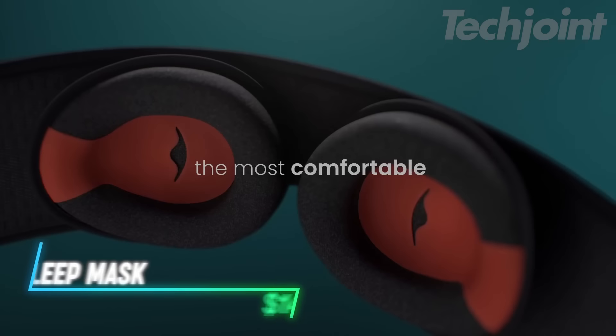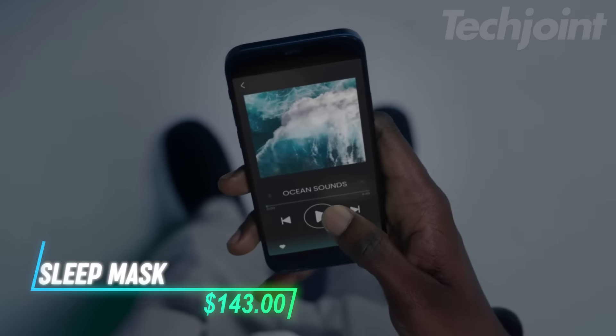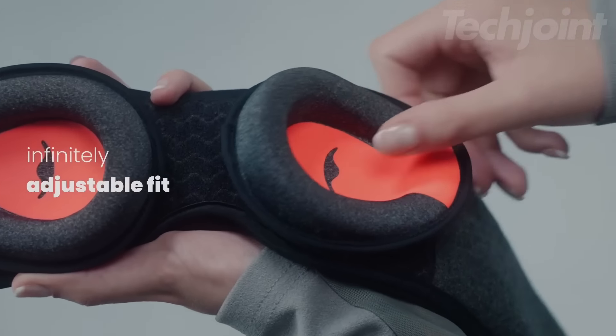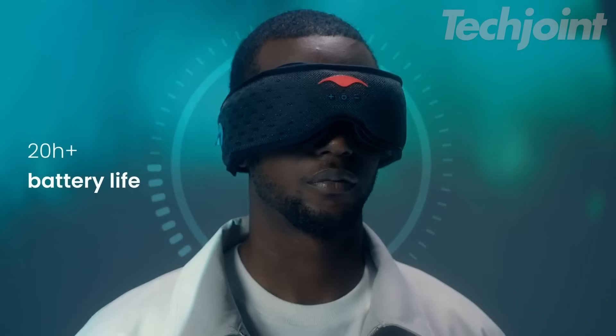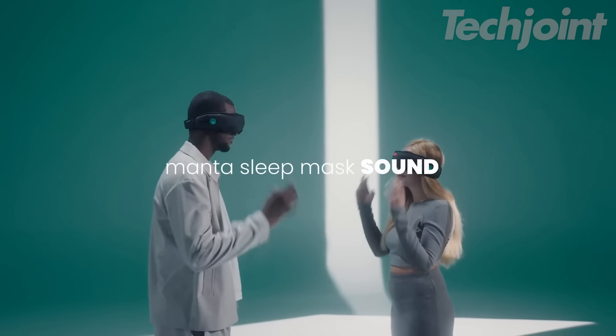The sound sleep mask blocks all light and has built-in Bluetooth headphones, so you can listen to music or calming sounds while you rest. It fits snugly and can be adjusted to make it comfortable for side sleepers. The soft material allows air to flow, keeping you cool during sleep. With a long battery life of 20 hours, it's perfect for travel or everyday use.